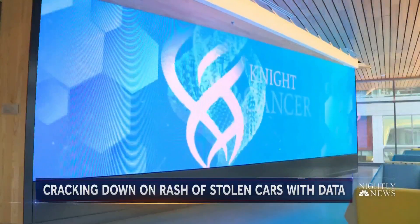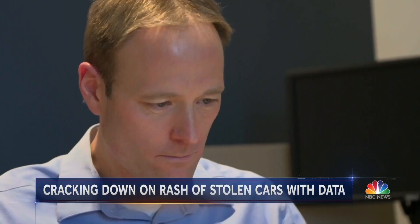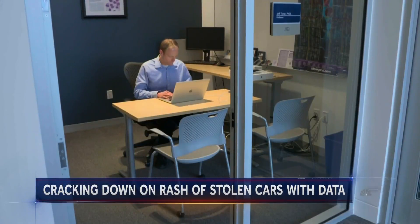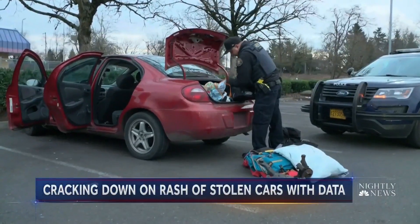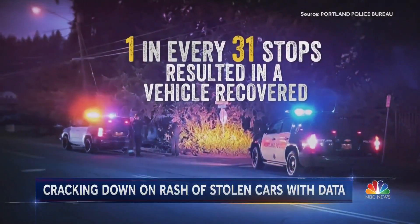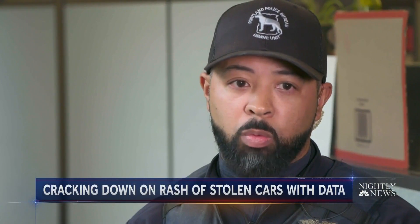To better understand the numbers, Portland police turned to an unlikely partner — cancer researchers at Oregon Health Sciences University, who specialize in big data. After almost a year in practice, the data science appears to be helping officers work more effectively. Previously, officers at Portland's East Precinct recovered one stolen vehicle for every 31 stops. Now they're recovering one stolen vehicle for every five stops. We're being asked to do more, better with less, and working smarter.